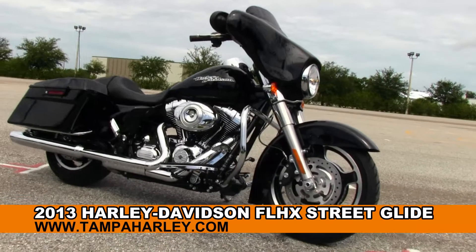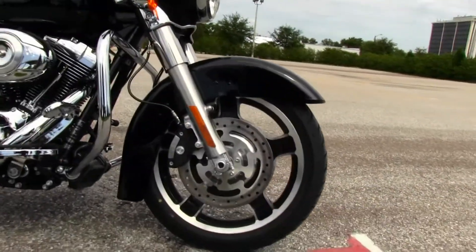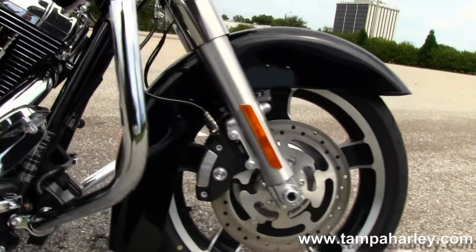The Street Glide starts out in front with the black slotted 5-spoke castellon wheels, dual disc Brembo brakes, and a full size chrome engine guard.